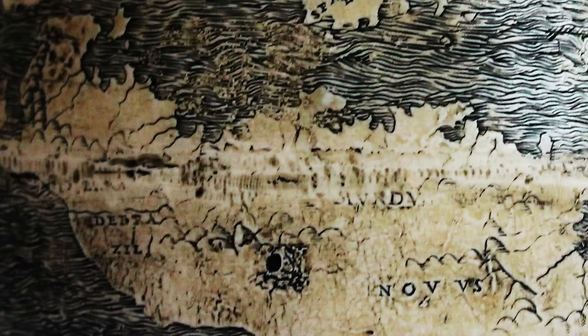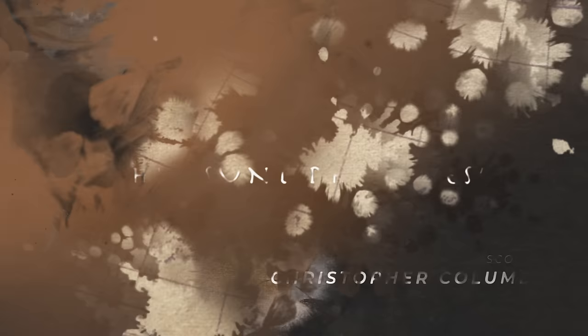Not only an extremely unusual material, but one that's done well to survive undamaged for half a millennium. The globe is thought to be one of the very oldest in existence and the oldest to feature the Americas, which were discovered a few years earlier by Italian explorer Christopher Columbus in 1492.